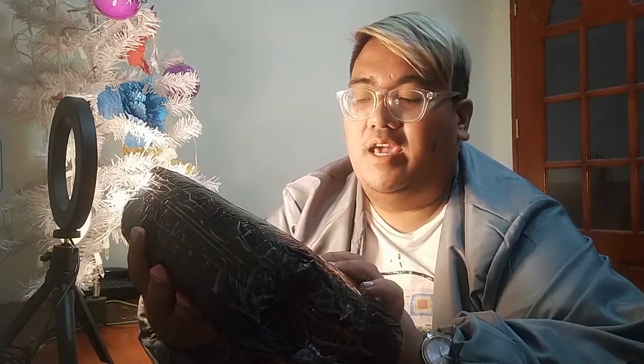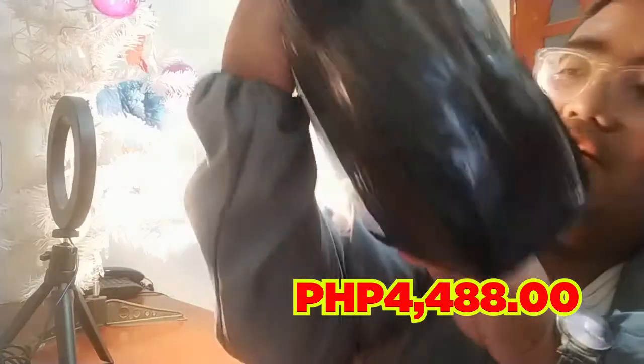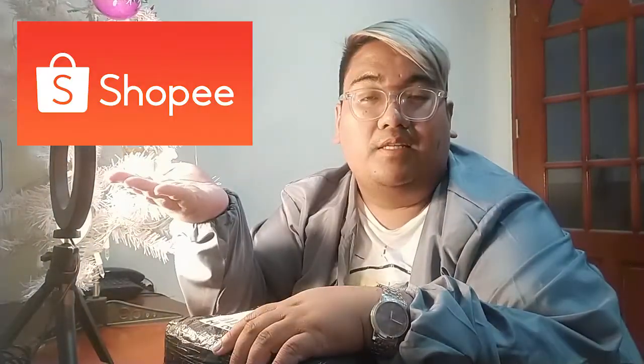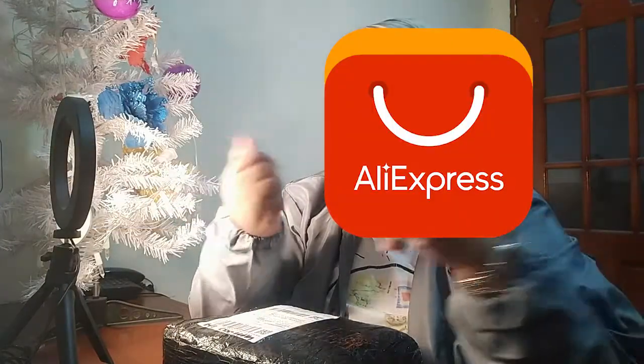I got this one from DJI Philippines during the Shopee sale this April. It's priced at 4,488 pesos. This is a gimbal — one of the most expensive in the market — and they actually have the option to get it from other online platforms besides Shopee, of course. They also have Lazada, and as well AliExpress. So depending on your preference, you can actually search for it. This is the DJI Osmo Mobile 3.